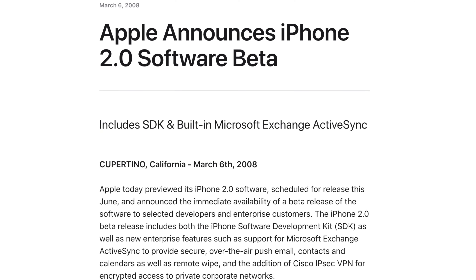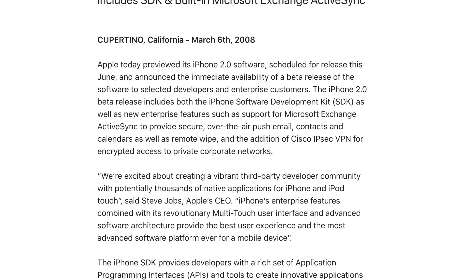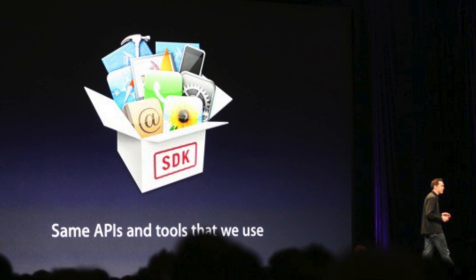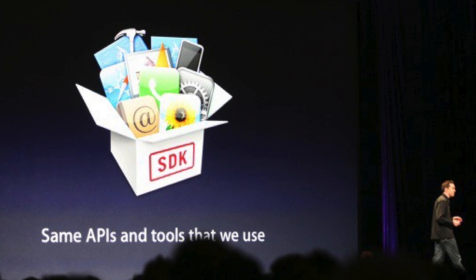Flashback to March 6, 2008 — Apple previewed its iPhone 2.0 software scheduled for release that June and announced immediate availability of beta software for a selected amount of developers. Just a few developers. What occurred soon after was the developer program blew up because the Apple App Store blew up. So many creators made so many apps that they needed to expand that program to allow everyone to get their apps on the App Store.